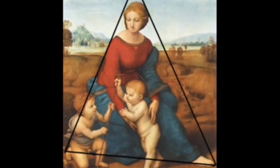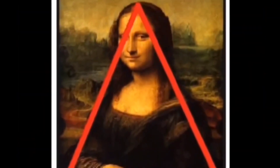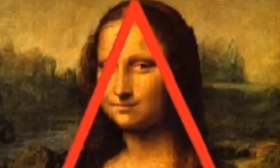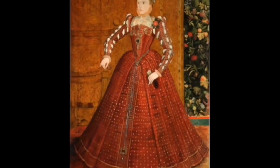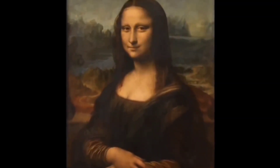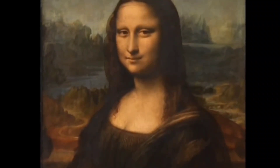Leonardo uses the classic pyramid-shaped composition introduced during the Renaissance — an important change from the paintings of the 15th century. The structure provides stability but, more importantly, a clear centre of focus that directs your gaze into Mona Lisa's face. The Mona Lisa is also the earliest Italian portrait to focus on the sitter in a three-quarter length pose rather than full length, because filling the frame with the subject makes the painting more intimate and cuts down on distractions.